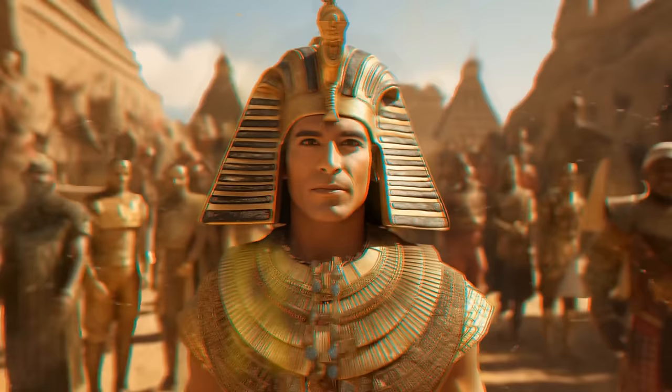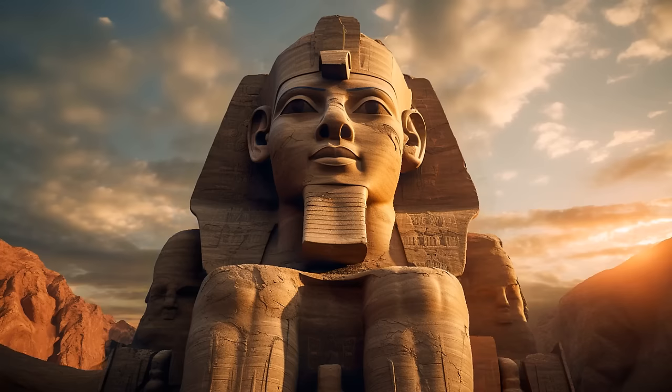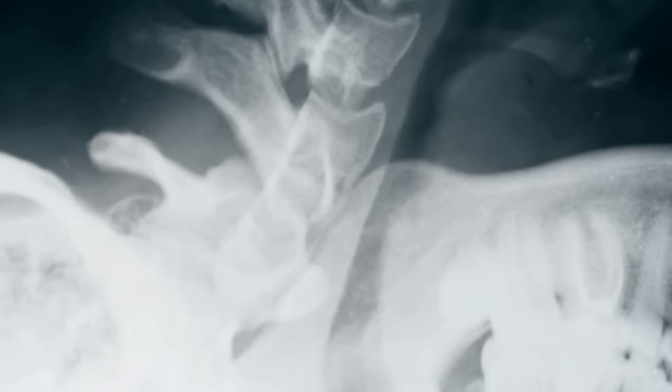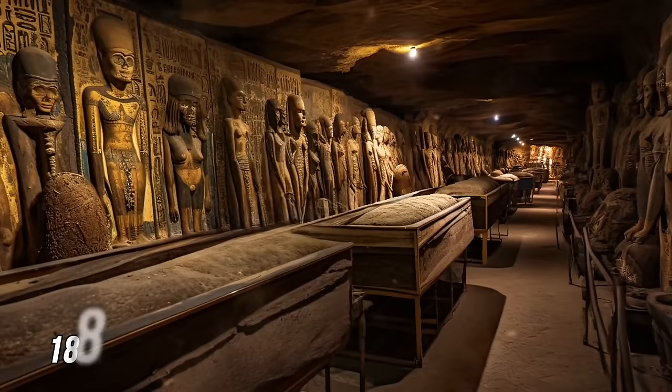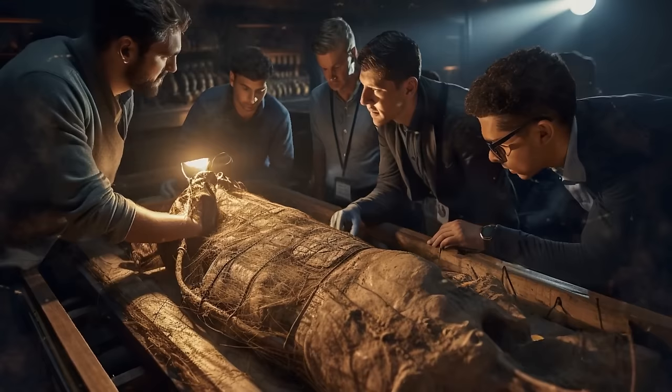Ramses II was another pharaoh who ruled for 68 years — quite a lot back in the day. He was known for his expansion campaigns and building projects, and many objects from his reign still exist, including a large statue. He was about 6 feet tall and lived to be about 90. After studying his mummy, scientists concluded he may have had a condition affecting his spine. He likely ended up in a plain coffin in a secret collection of royal mummies at Deir al-Bahari, rediscovered in 1881 — archaeologists identified him because his journeys had been recorded on his wrappings.